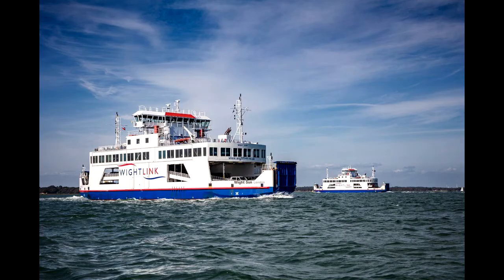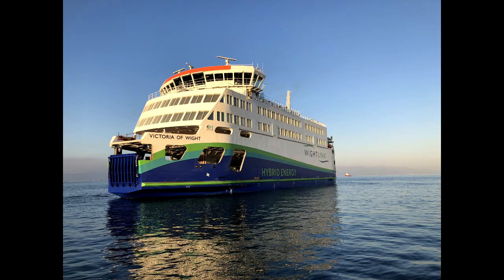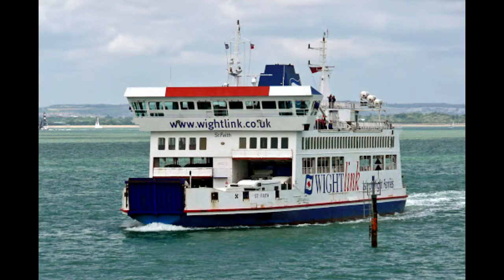Out of six ferries, three operate between Lymington, Hampshire, and Yarmouth, a port town on the west region of the island. The other three operate between Portsmouth, Hampshire, and Fishbourne, a village on the east coast of the island. The Lymington–Yarmouth route takes about 40 minutes, while the Portsmouth–Fishbourne route will take up to 45 minutes to cross.